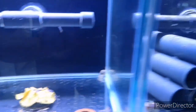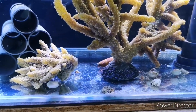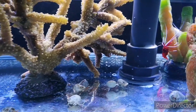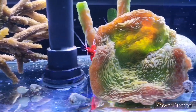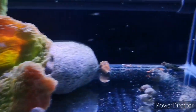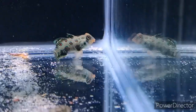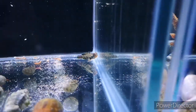Moving on to the next tank, we've got some Halloween hermit crabs, blue-eyed hermit crabs, a few fire shrimps still available, and a spotted mandarin that feeds on frozen foods like a champ.